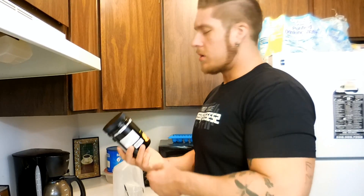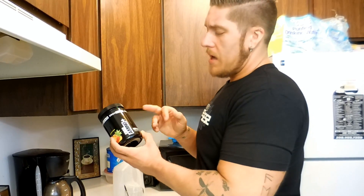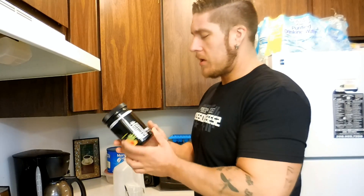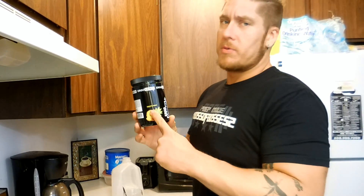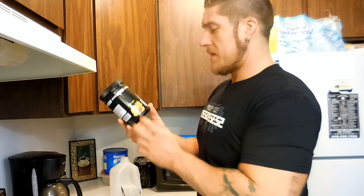I figure you get some BCAAs — those are good for endurance, good for recovery, nutrients, everything like that — and then you get the caffeine that most people want from a pre-workout, so I think it'll be a good thing. What I got was Pineapple Mango. Super excited — it's not fruit punch, very happy about that.